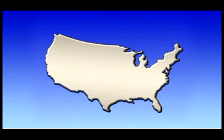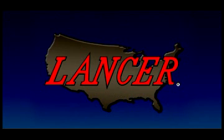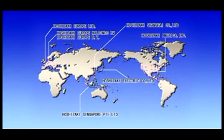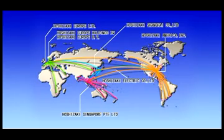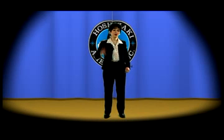In 2006, we acquired Lancer Corporation, a leading manufacturer of beverage dispensers. Hoshizaki's products are highly valued in more than 60 countries worldwide. Hoshizaki aims to achieve our customers' trust. We consider our customers first, and customer service our top priority.